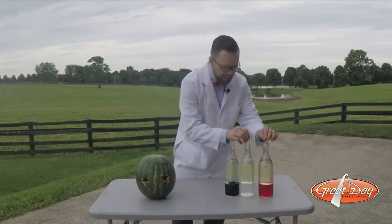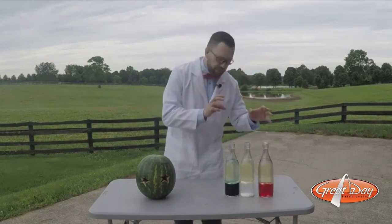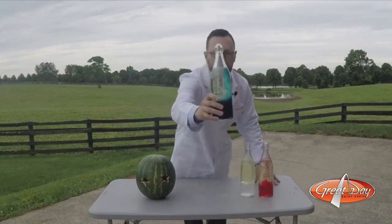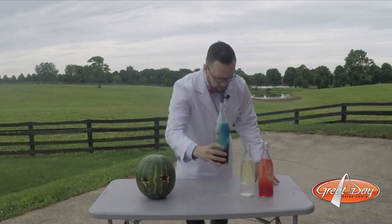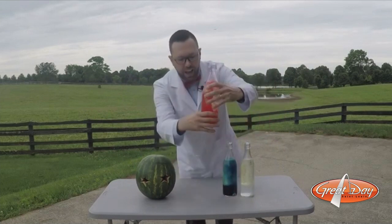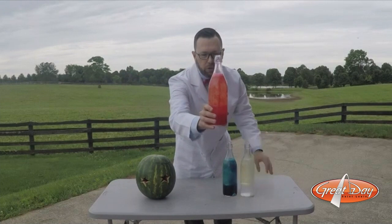I'm going to drop all of these in there, and you're going to notice as soon as the Alka-Seltzer hits the water, a chemical reaction happens and it starts to fizz and bubble, kind of looking like blobs in the actual container — fireworks shooting off. We have red, white, and blue right here. As you will notice, this will go on for just a little bit. It looks pretty cool.